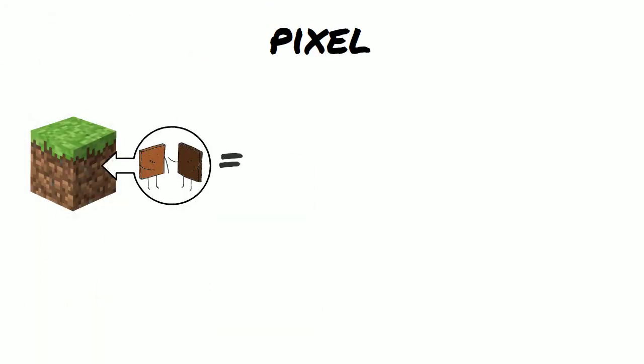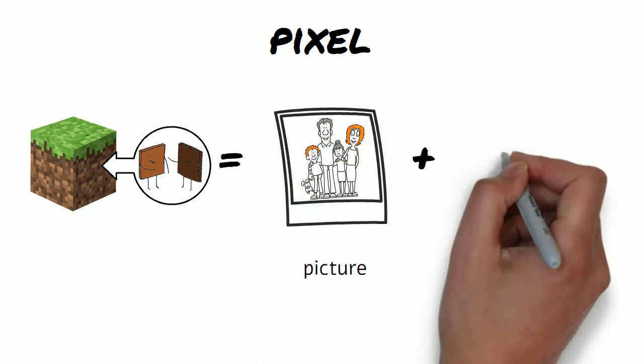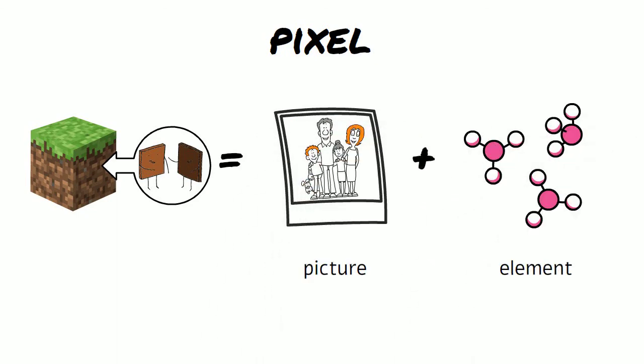Pixel — the two words are picture and element, and it describes the smallest element of a computer image.